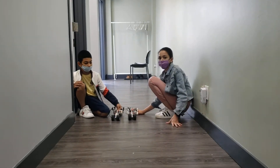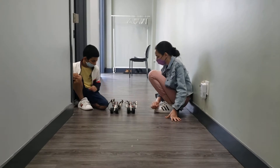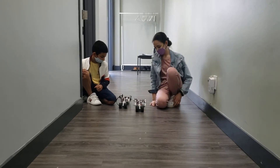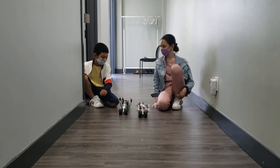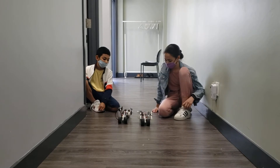Miriam and Pierre built inchworms, so they're gonna race. They also customized them a bit, so they're quite interesting looking. They're a little bit scary coming at me. Slowly but surely.